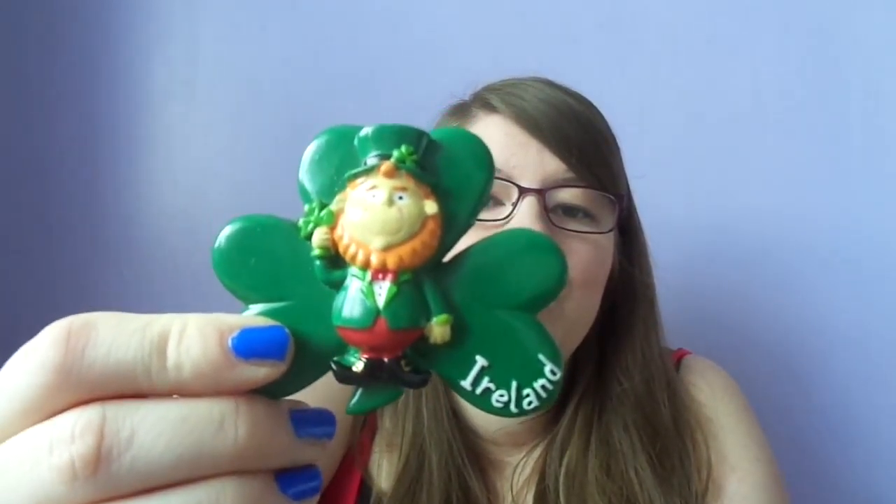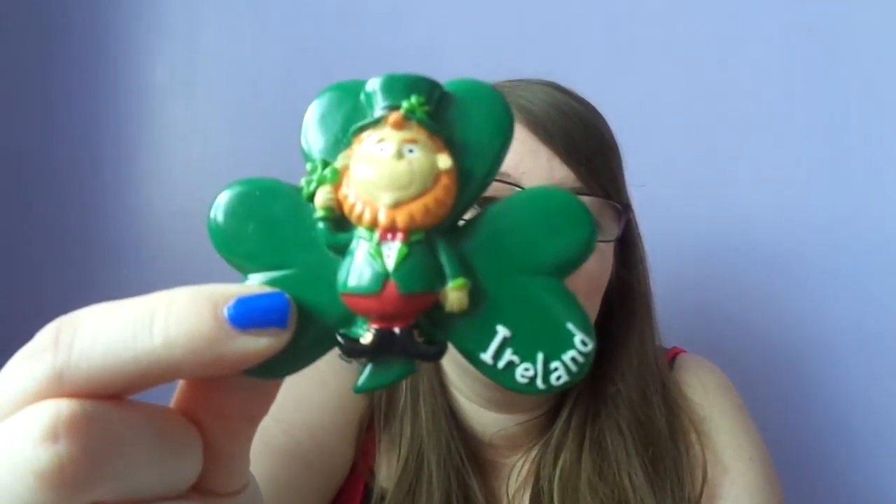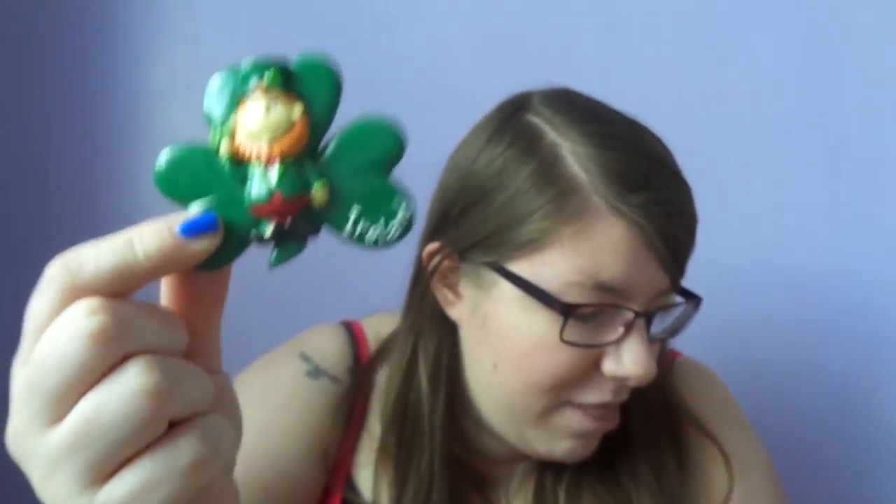I picked up three magnets for three for ten euros. I picked up this one here — it's a leprechaun design on a four leaf clover with Ireland on it, which I thought was a really cute design. I also picked up a four leaf clover with Ireland in the middle, and the last magnet was a Temple Bar one which just says Dublin on the bottom — a really adorable design. So I picked up three of those to give away to people.